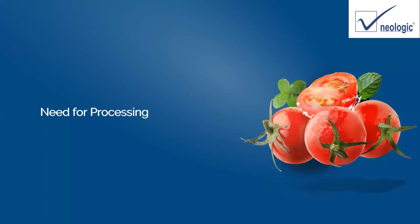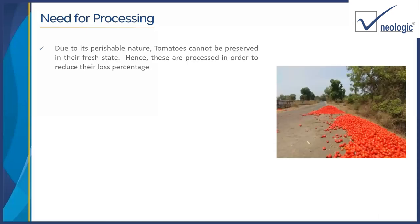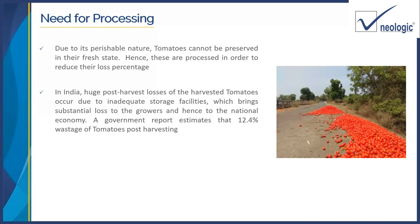Let's understand why there is a need for processing. The photographs shown here are of tomatoes thrown on the side of the road because farmers are not able to afford the transport of these tomatoes to the market. The rate being offered to farmers is so low that they are just throwing tomatoes on the sides of roads. In India, post-harvest losses of tomatoes are very huge, basically due to inadequate storage facilities. This loss can be as high as 12 to 13 percent, whereas globally it is around 2 to 3 percent.